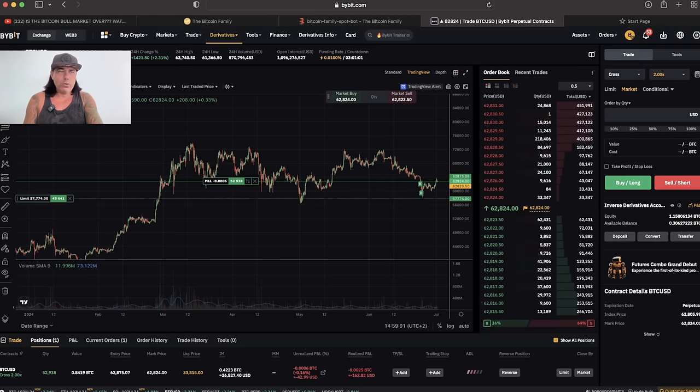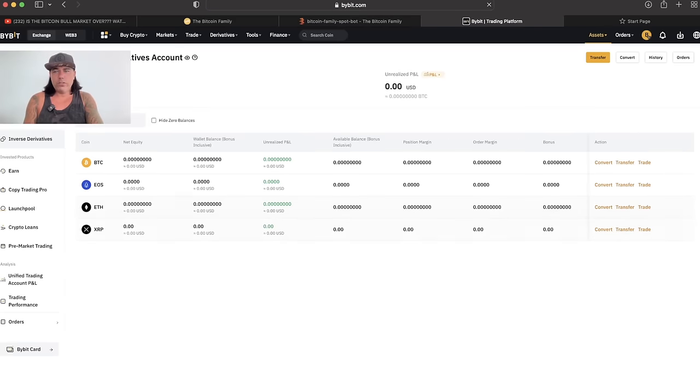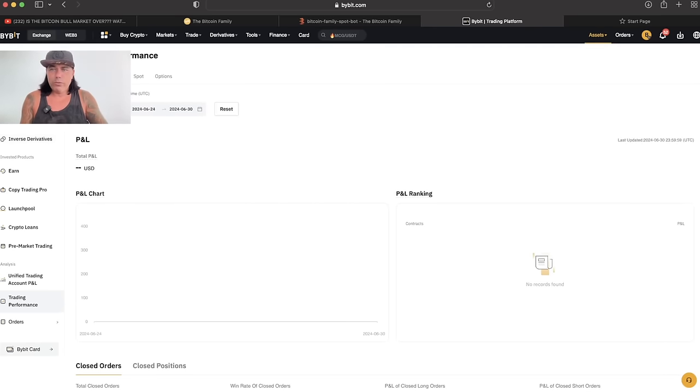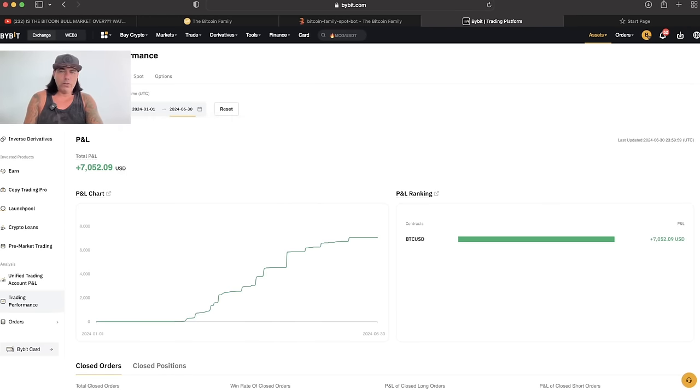Let me show you the results now. We'll go to assets, then to the derivatives account, and look at trading performance. I'm going to set the date from the beginning of this year — January 2024 — all the way to the 30th of June. You can see the trading performance: we started exactly on the 27th of February, and from that moment it was making profit — profit in Bitcoin.